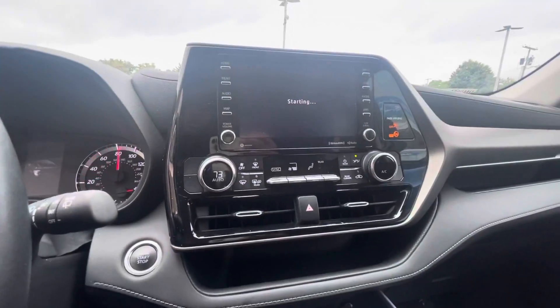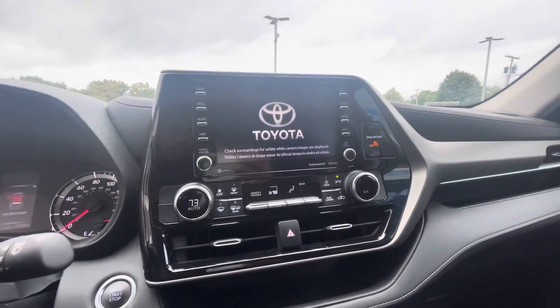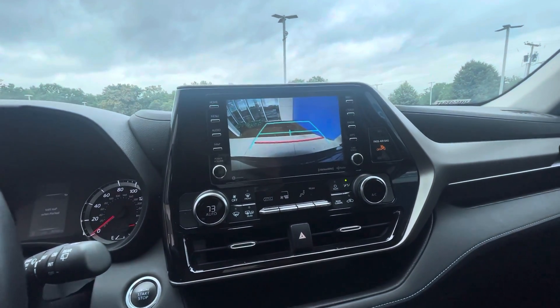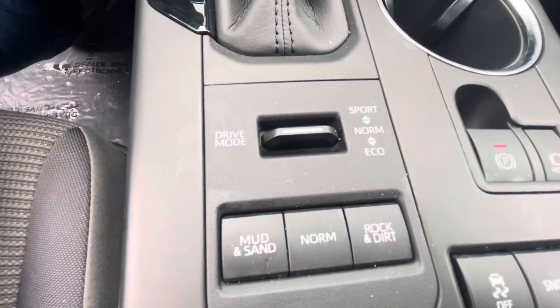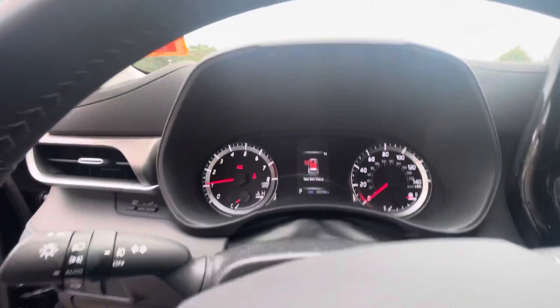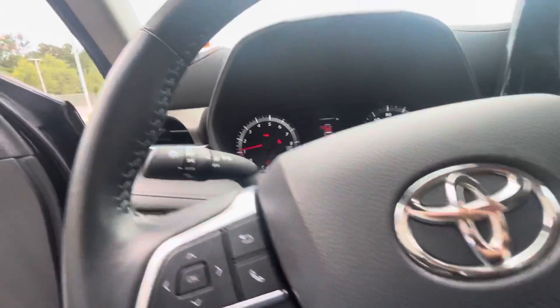You got the big nice screen, dual climate control, and for the rear seats as well. You do get Bluetooth, backup camera equipped. Right here, you also get the drive modes, which includes sport, normal, and eco. That's a view of the dashboard right there. This does come with sensing, which is lane keep assist and collision mitigation system.